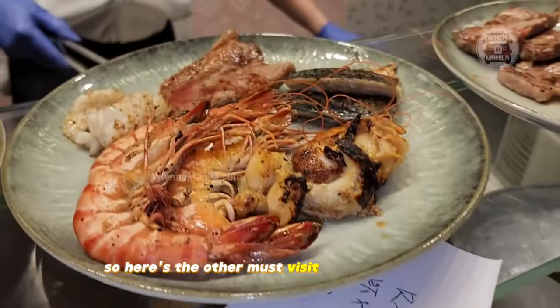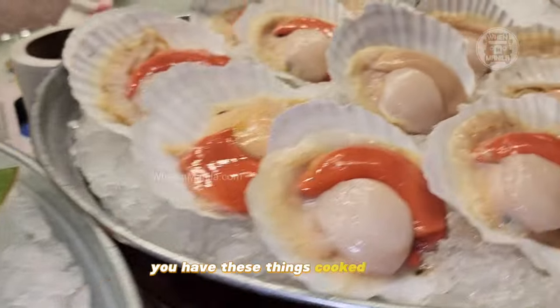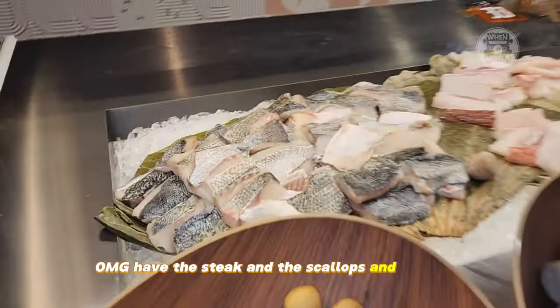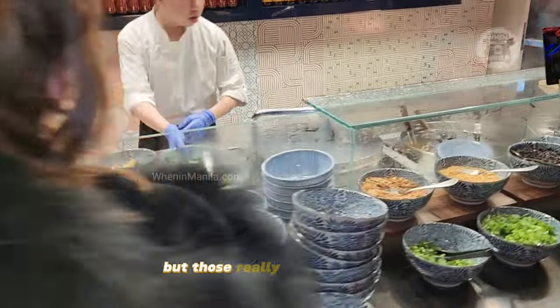Here's the other must-visit spot in this buffet: the teppanyaki bar. You have these things cooked fresh. Have the steak and the scallops and the lamb — those really stood out to me, but the other things were good as well.